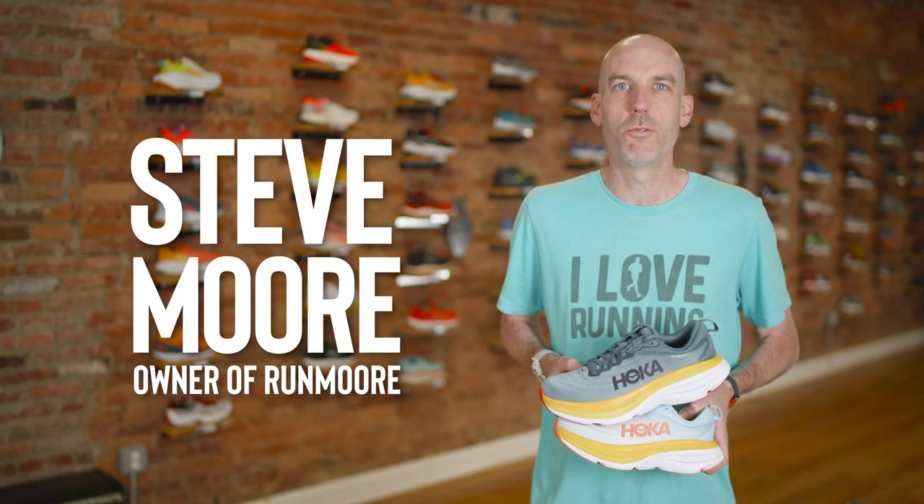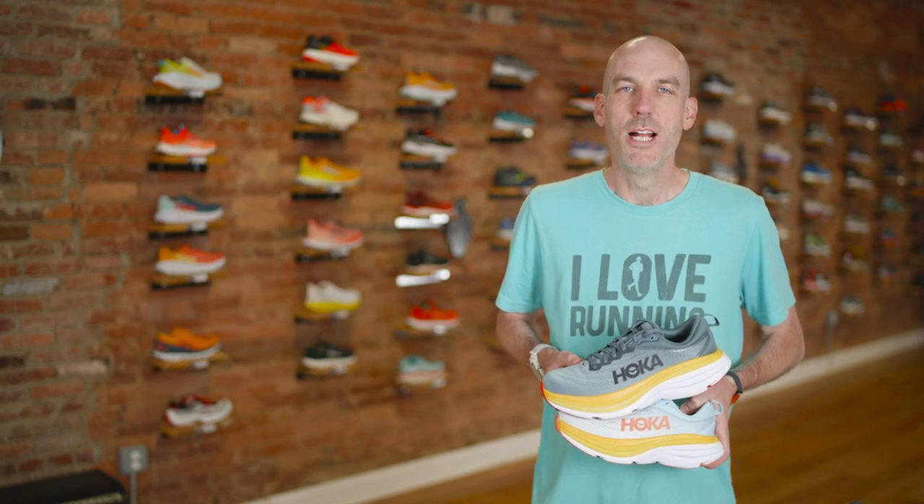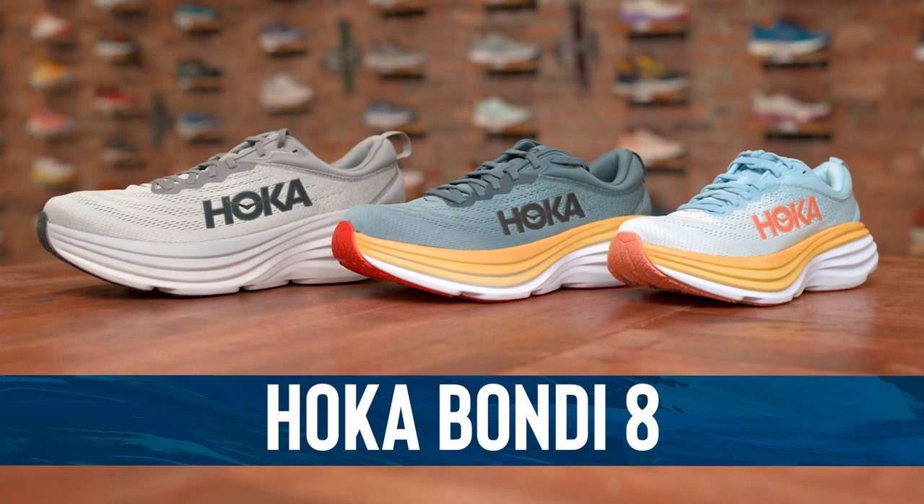Hey everybody, this is Steve Moore, owner of Runmore, a brick and mortar running shop located in Westminster, Maryland. Today we'll be discussing the Hoka Bondi 8.